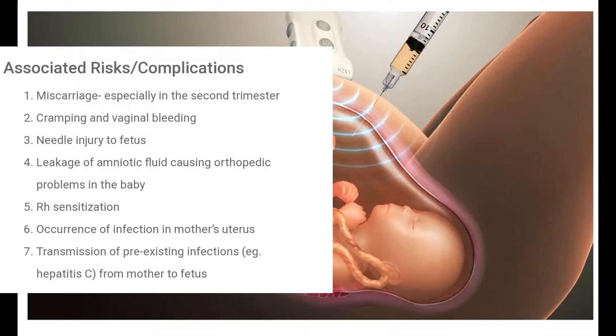Here is the list of associated risks and complications that can occur from having an amniocentesis: miscarriage, cramping and vaginal bleeding, needle injury to the fetus, leakage of amniotic fluid, occurrence of infection in the mother's uterus, and transmission of pre-existing infections from the mother to the fetus. These risks are considered very low, but you just have to be careful.